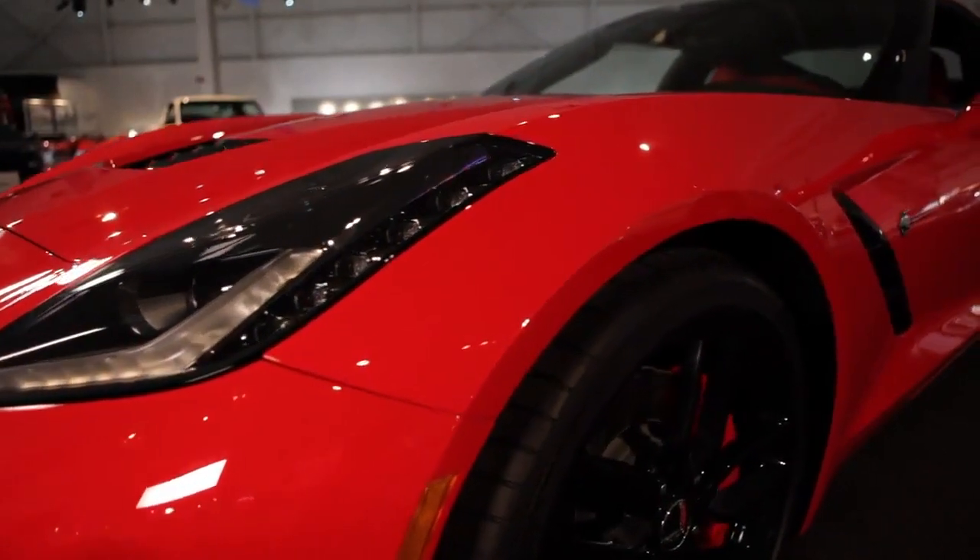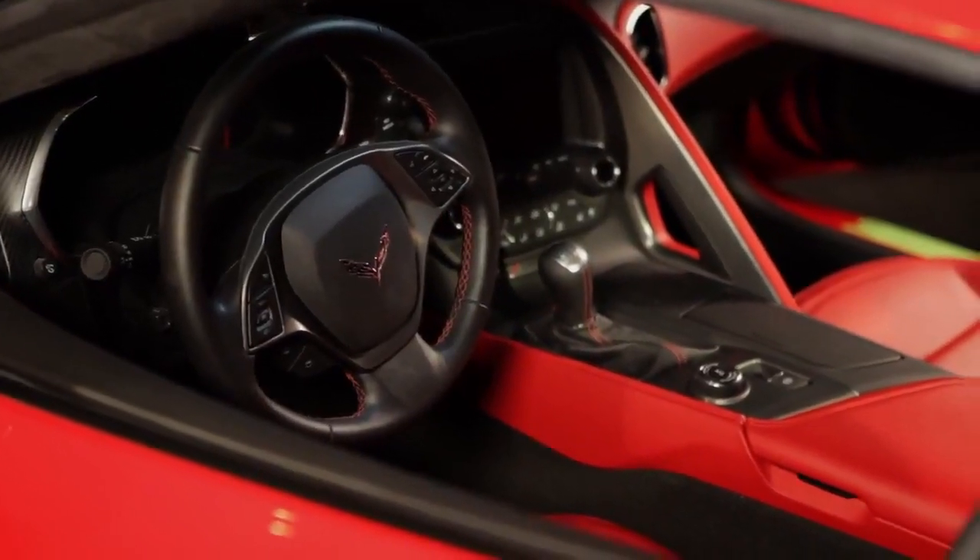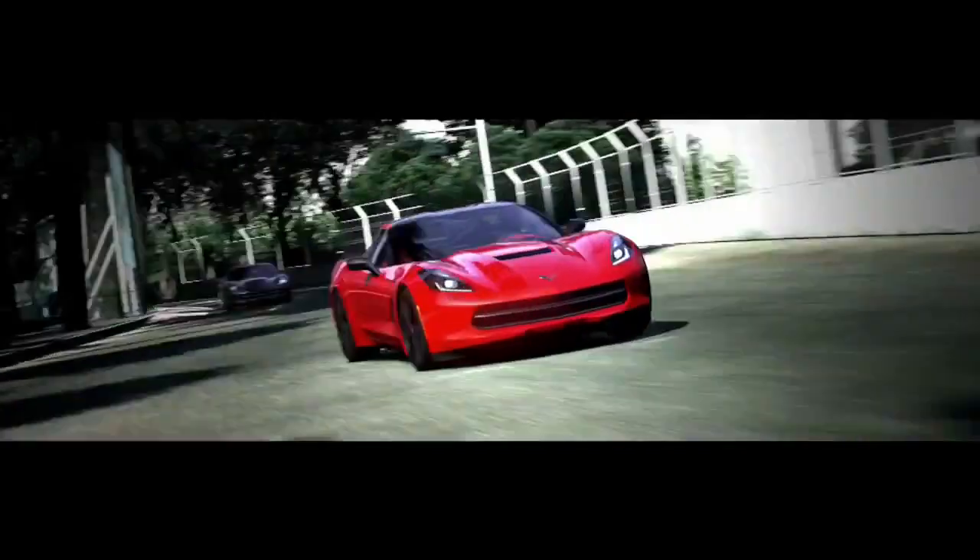One of the great things about the Corvette Stingray is that it can be used for a lot of different purposes. It can be used as a daily driver, a long-distance tour, or a cutting-edge performance machine on the track.